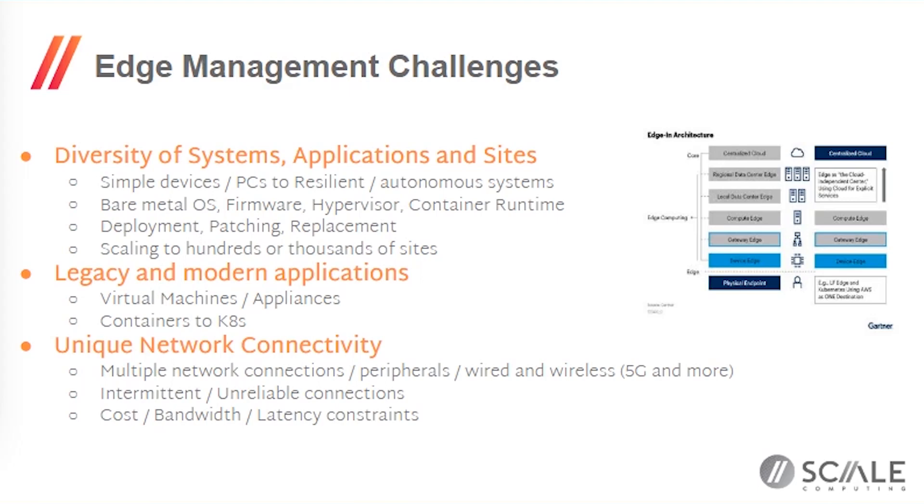This is where hyperconvergence and the degree of hyperconvergence can really be important. Do you have to deal with bare-metal operating systems, with firmware on devices? If you have a virtualization environment you built yourself, do you have to manage that hypervisor separately from storage and management? Things like container runtimes or Kubernetes clusters — all those different things that may be running your applications. Dealing not just with day-one deployment but how do you patch for security, replace hardware, and scale those operations across hundreds or thousands of sites?